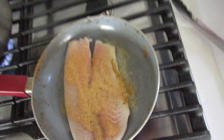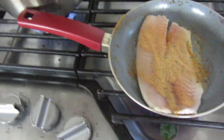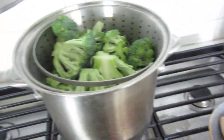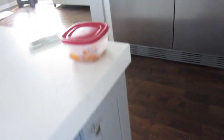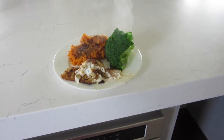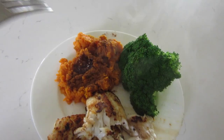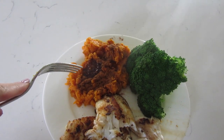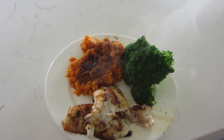Cooking up meal five: tilapia with a little coconut oil and Flavor God garlic seasoning, and I'm steaming some broccoli. I'll also have my leftover sweet potatoes. Final product: tilapia, broccoli, and sweet potato with coconut oil and cinnamon.